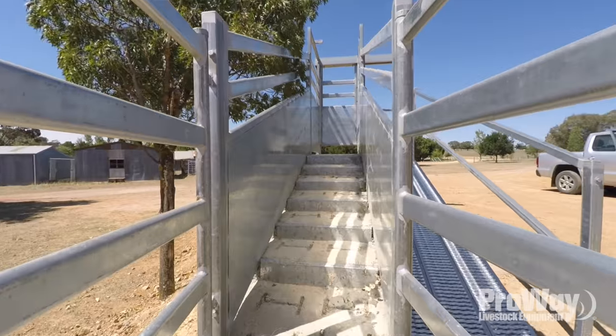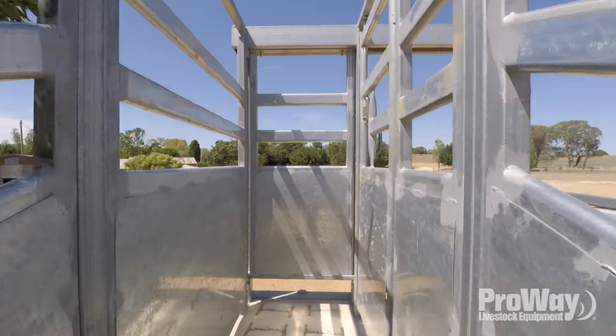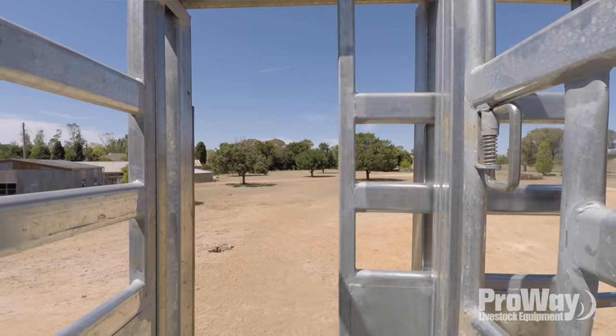We loaded two B-doubles of steers — from the moment the first B-double came in that gateway, we looked at the clock. 21 minutes later, two B-doubles of steers were leaving fully loaded.